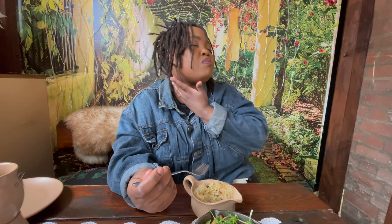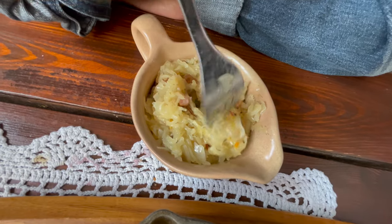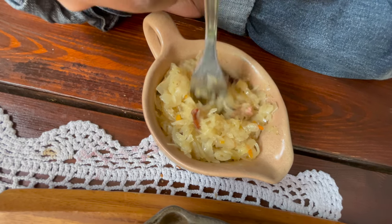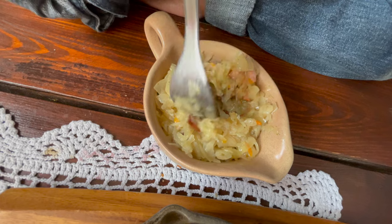Whoa. It's basically cabbage that's been fermented and then cooked, with sausages added along with salt, pepper, and other seasonings. That is good.